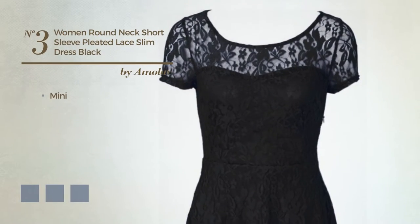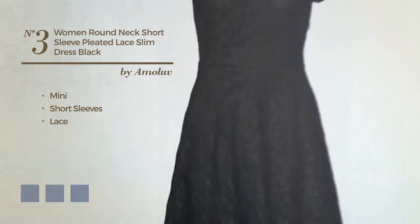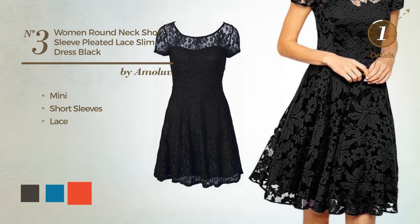Number 3, mini dress. Featuring short sleeves and enriched with lace. Available in 4 color variations, such as black ink, blue jay and CG red.